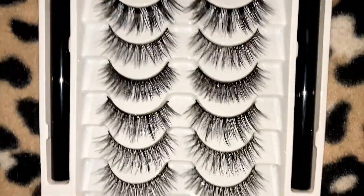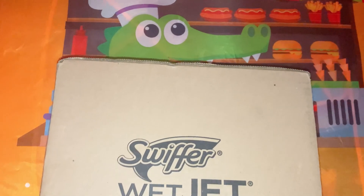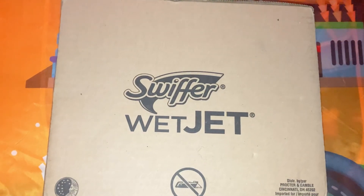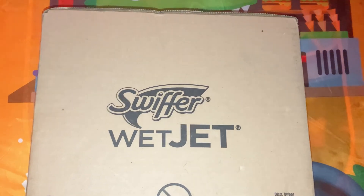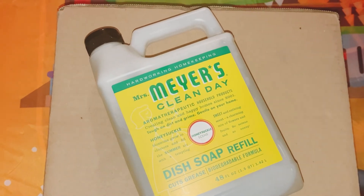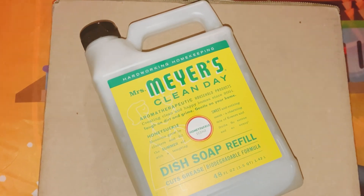I also got some cleaning products too — you can't go wrong with some Swiffer Jets. And I had also got some Mrs. Meyer's Clean Day dish soap refill.